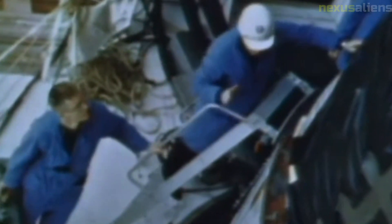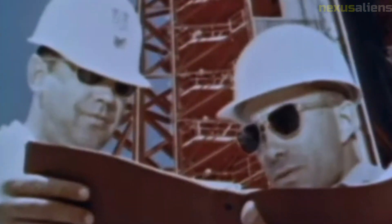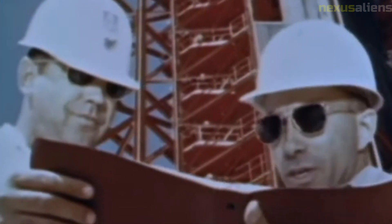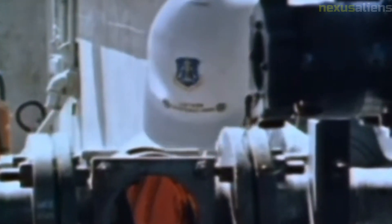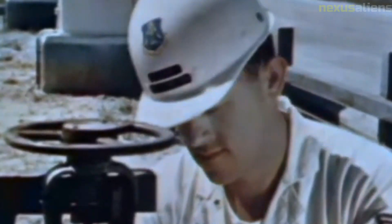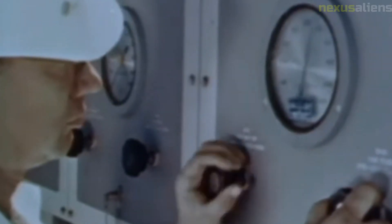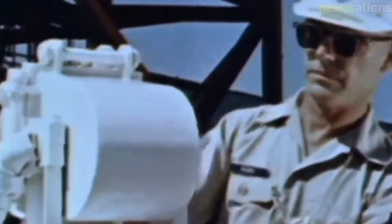The Ranger 7 mission was a milestone achievement in the history of space exploration. The mission provided valuable scientific data about the moon and demonstrated the power of human ingenuity and collaboration in exploring the universe. Its legacy continues to inspire scientists, engineers, and explorers today, and it will undoubtedly continue to have a lasting impact on our understanding of the universe.